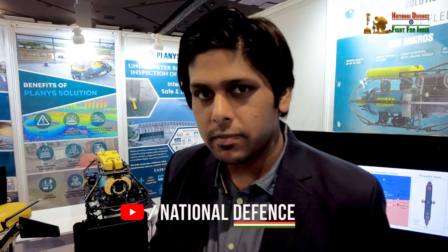This is Vinit from Kainish Technologies. We are a marine robotics startup based out of Chennai. We have made different systems for underwater inspection.